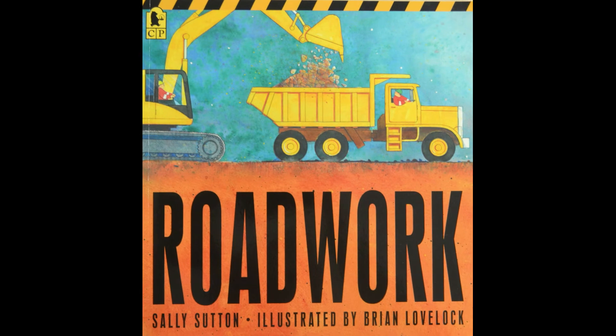All right, now that we have looked at all the pictures, let's read the words at the same time and see what the author came up with.